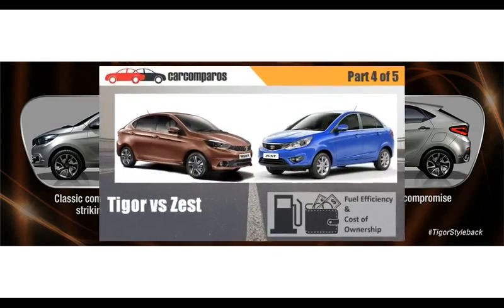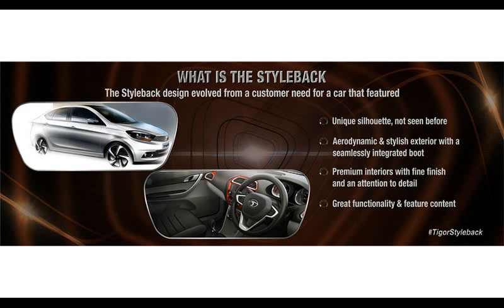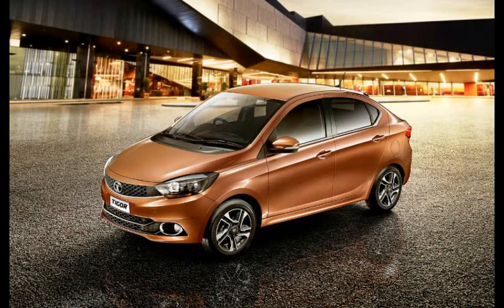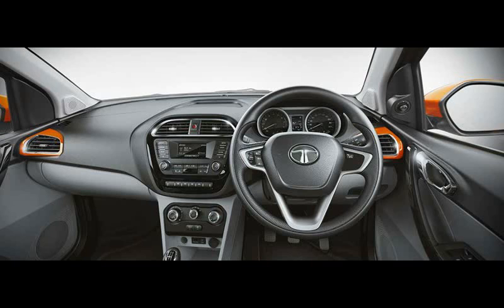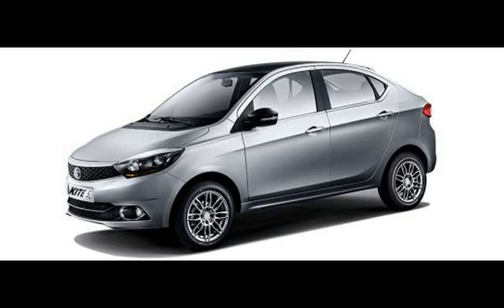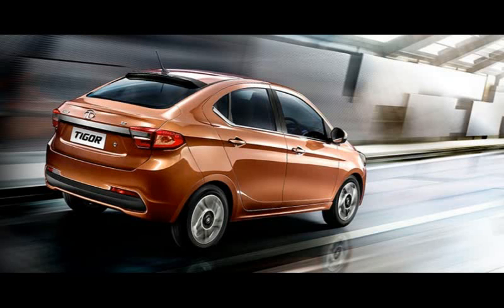Comparing fuel efficiency and cost of ownership, the Tigor petrol has an ARAI-certified mileage of 20.3 kmpl, which is 2.7 kmpl more than the Zest's 17.6 kmpl. In real-world tests, the Tigor petrol was consistently 1.5 kmpl more efficient than the Zest. The Tigor diesel has an ARAI-certified fuel economy of 24.4 kmpl, which is 1.3 kmpl more than the manual Zest diesel's 23 kmpl, and 2.8 kmpl more than the Zest AMT's 21.6 kmpl. In back-to-back tests, the Tigor was over 2 kmpl more efficient than both the manual and automatic variants of the Zest diesel.